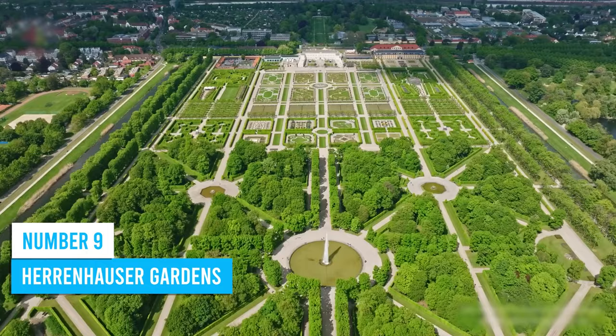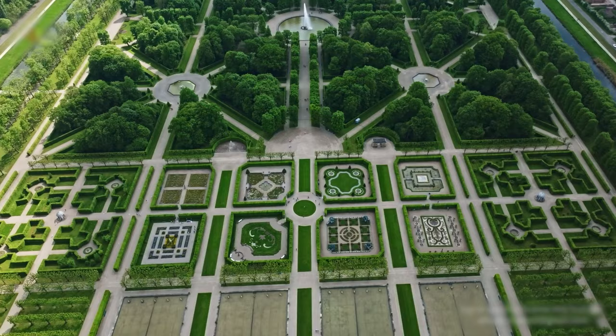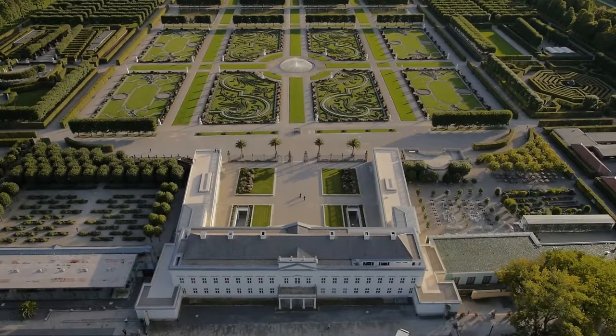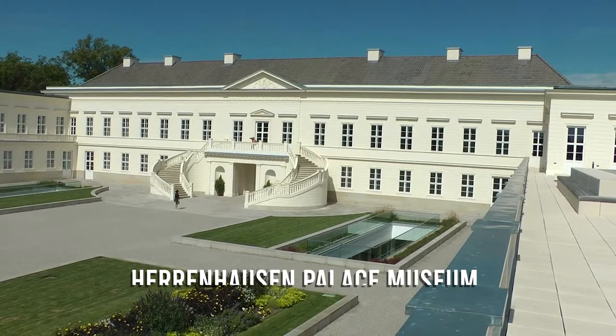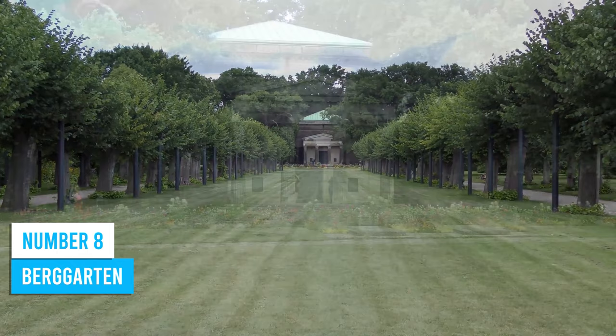Number 9: Herrenhäuser Gardens. When in Hanover, you absolutely have to check out the Herrenhäuser Gardens. These gardens have been around for over three centuries and are packed with history and beauty. The Great Garden, a prominent feature, boasts enthralling elements like the hedge theater and intricately knotted Renaissance flower beds. And don't forget the Herrenhausen Palace Museum, where you can dive into the world of baroque absolutism and its importance to Hanover.